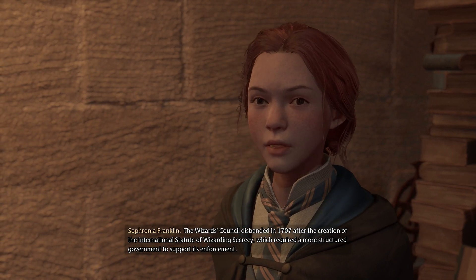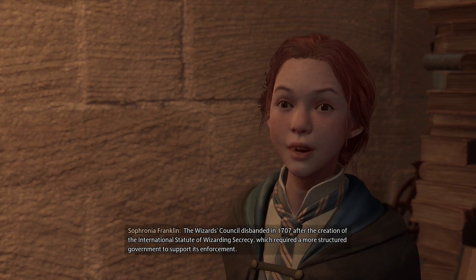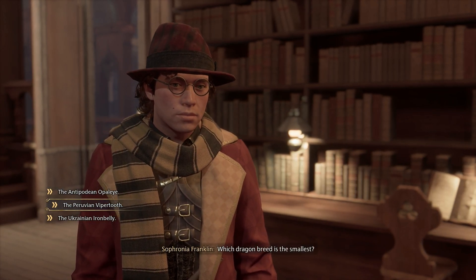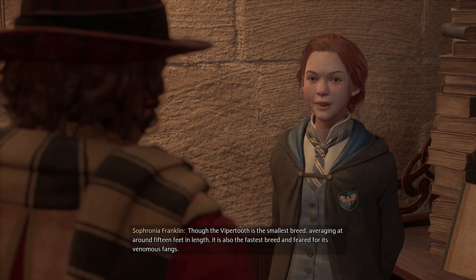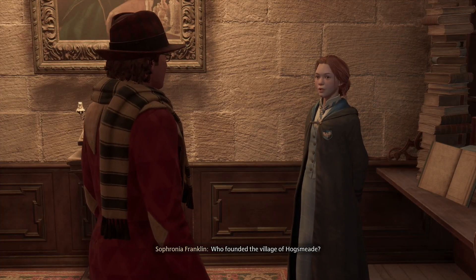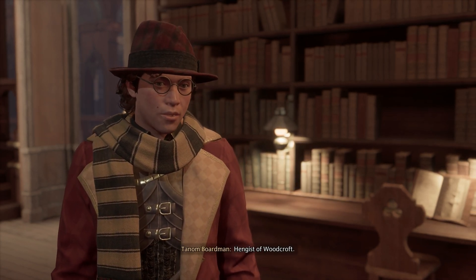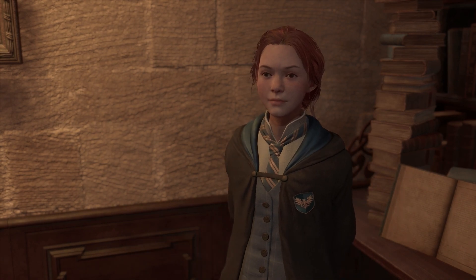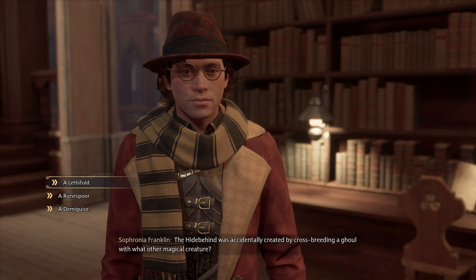Which dragon breed is the smallest? I'm gonna say the Peruvian Vipertooth. Brilliant! The Vipertooth is the smallest breed, averaging around 15 feet in length. It is also the fastest breed, feared for its venomous fangs. Who founded the village of Hogsmeade? We're doing how many of these? I'm not entirely sure.